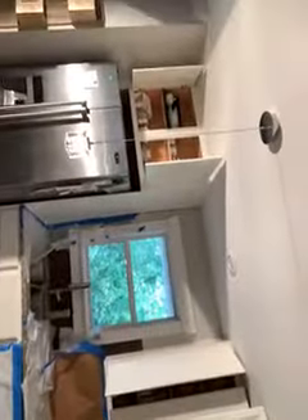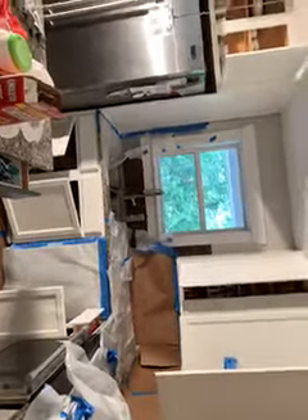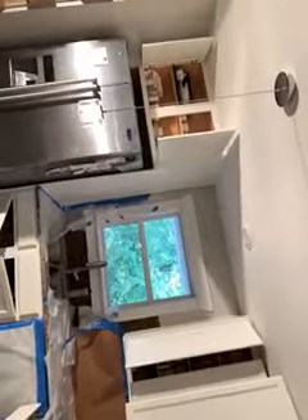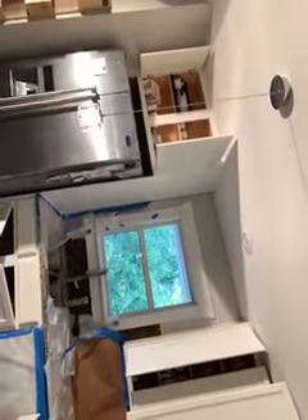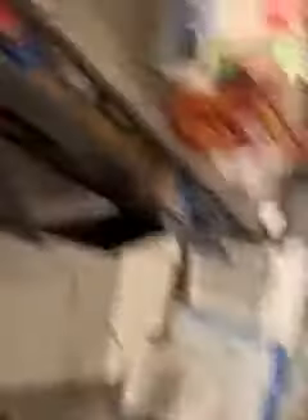Caulked everything to the ceiling and the walls. I'm going to advise Beth not to open the cabinets and drawers for at least 24 hours or so to tack up good, because we're working with a hybrid latex and oil finish, and it needs to dry properly or it's going to pull the paint off.